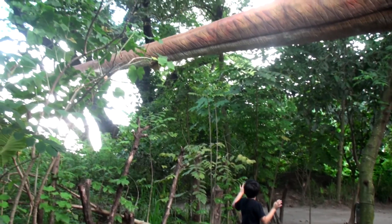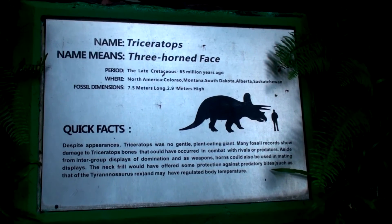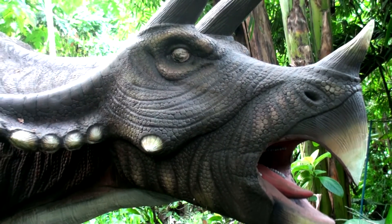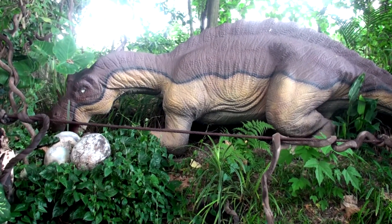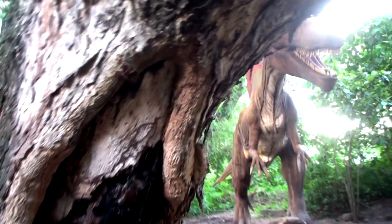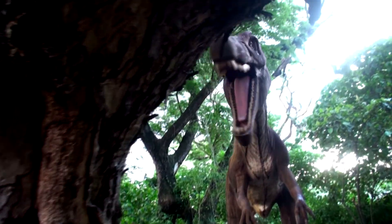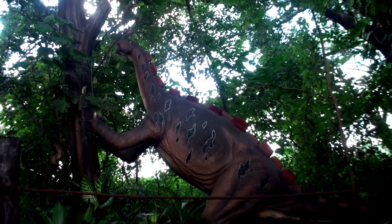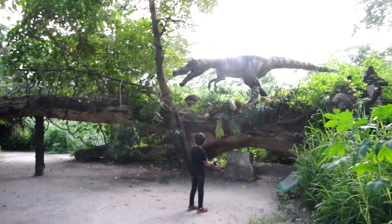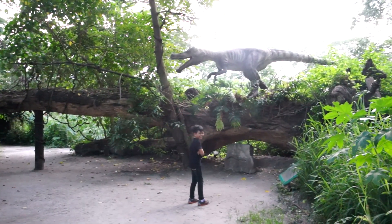Look at that large tail! It's a Triceratops! There's lots more dinosaurs to see, like the Myosaurus, the Allosaurus, Spinosaurus, and lots more! Look at this Myosaurus shaking the tree! It's a Styracosaurus! And this Baryonyx really surprised me!